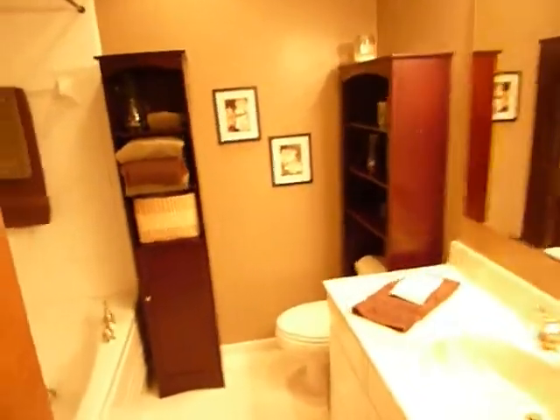Updated bath here — the main bath with a jacuzzi tub. And then on to the master suite.